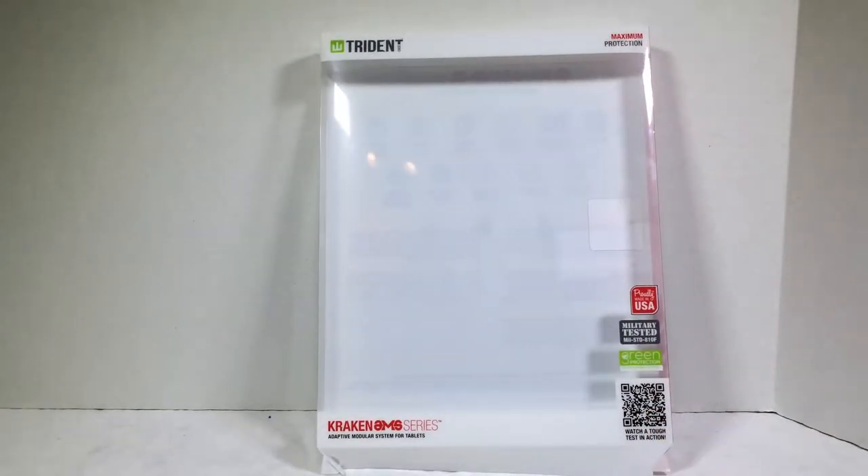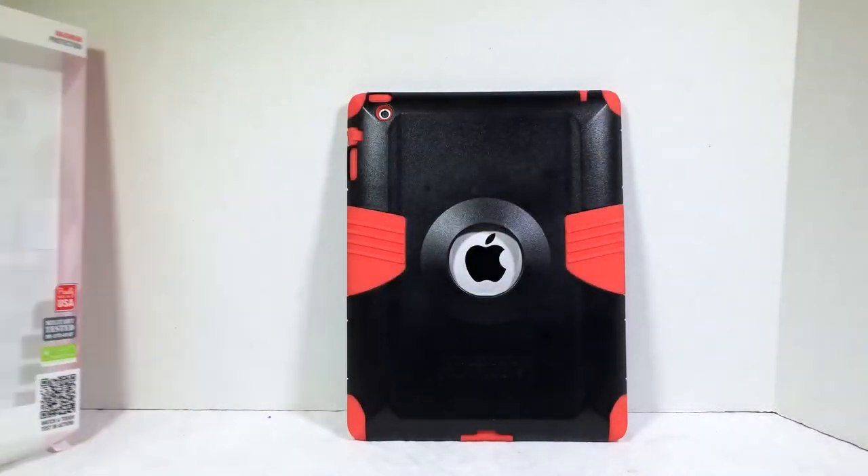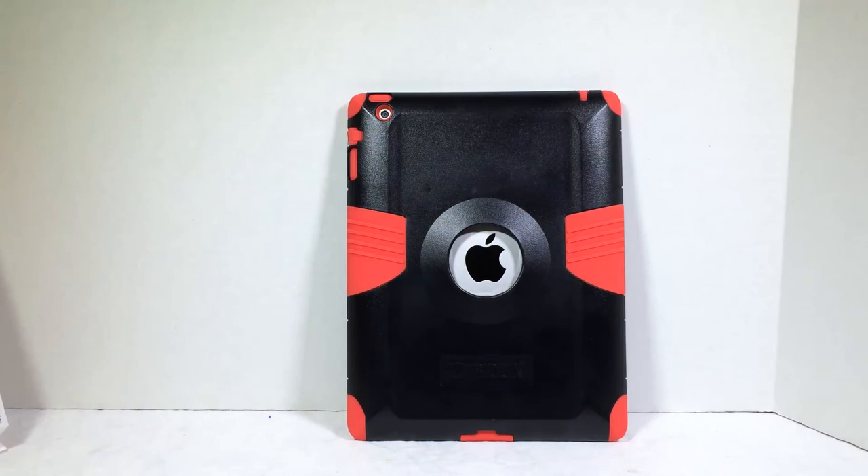Be sure to check it out — you can go to TridentCase.com. That's TridentCase.com, for the Kraken AMS series, for maximum protection on your iPad. Be sure to give us a like, subscribe to us on YouTube, and be sure to tune in often.